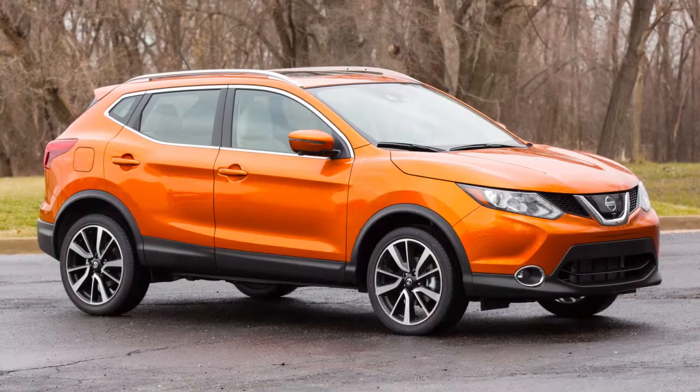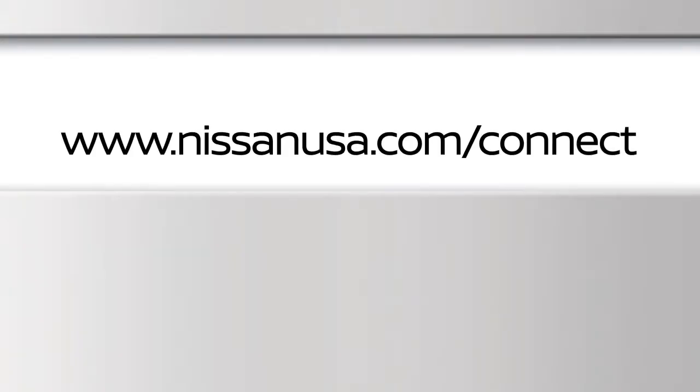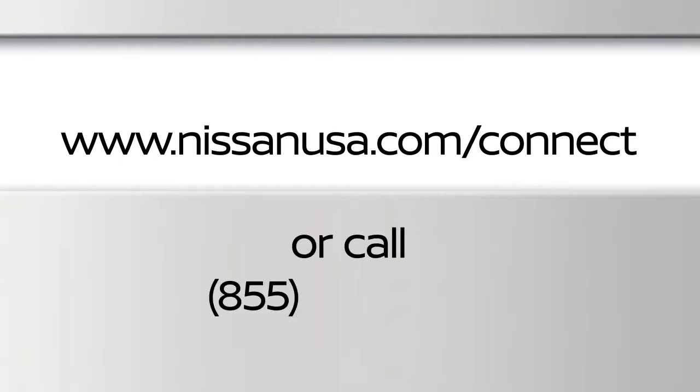For full details on Nissan Connect Services or to enroll your vehicle, please visit www.nissanusa.com/connect or call 855-426-6628.